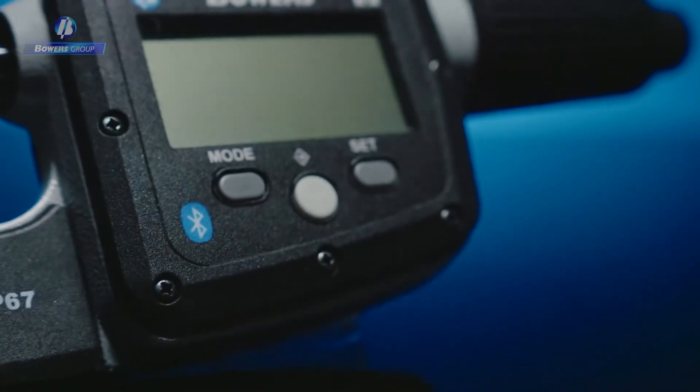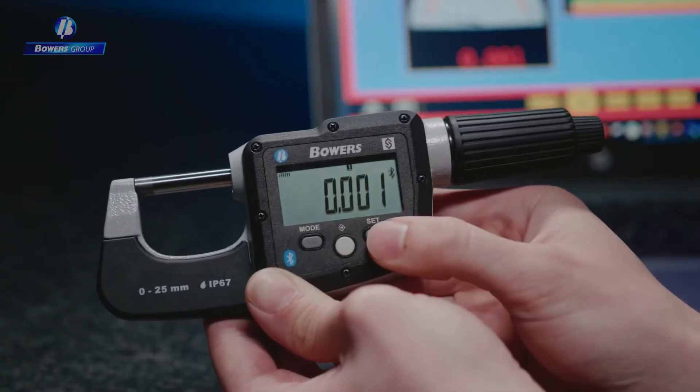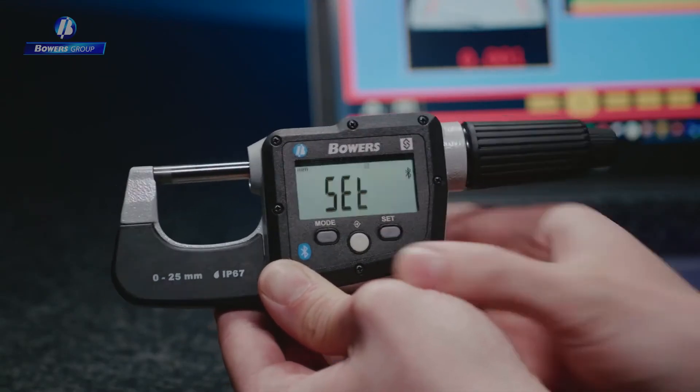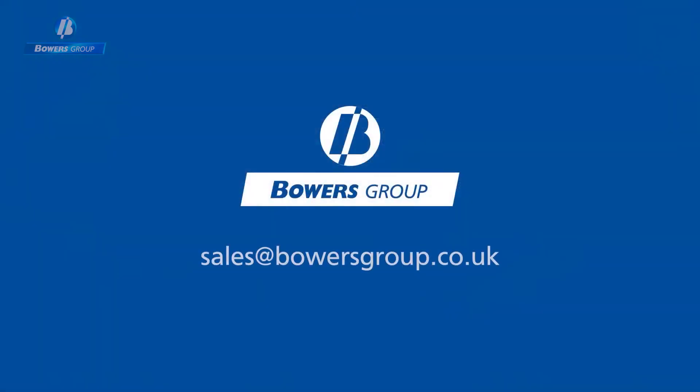The Digimike couldn't be easier to use with its recognisable menu and simple 3-button operation. Discover the latest high accuracy, repeatable and truly versatile digital micrometer from Bowers Group today.